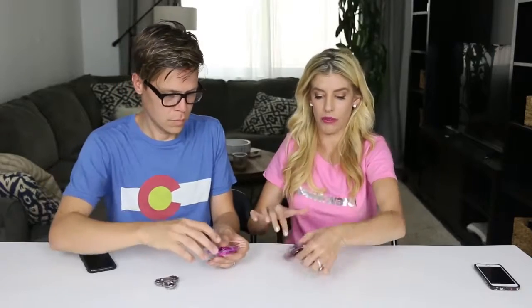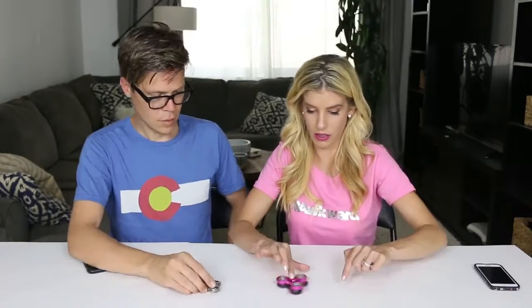Spinning on your shoulder — ta-da! On the elbow — oh yeah! She's got three! We're going to try stacking these and spinning them on top of each other. We got three fidget spinners spinning together. That looks so cool.